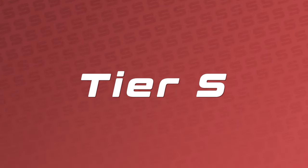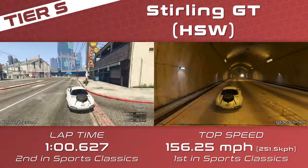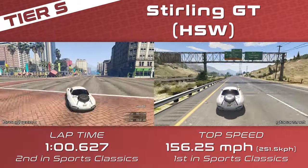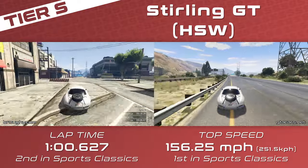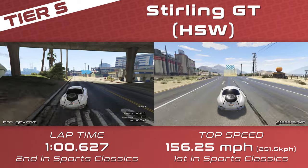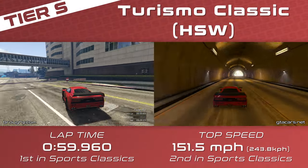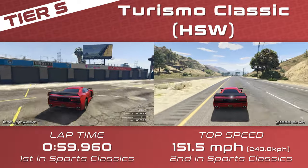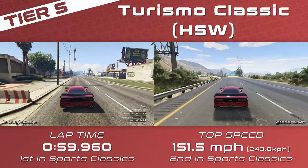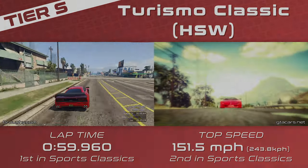Now it's time for Tier S — the top two sports classics cars — and it's all about the Hao's Special Works versions of two cars we've already seen. Starting with the Stirling GT HSW, which tops the class for top speed at 156.25mph — almost 30mph quicker than the top non-HSW car, the Z-Type — its lap time is also more than three seconds per lap quicker than the Turismo Classic, further demonstrating that in an open sports classic race, HSW is the way to go. However, the number one car for the entire class is the HSW Turismo Classic, which manages to break the one-minute barrier for lap time. That's staggering for a sports classic car and means it's the only car you ever need for open sports classic races — whether HSW is enabled or not, the Turismo Classic is always at the top spot.